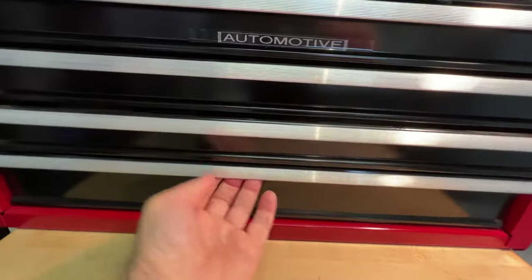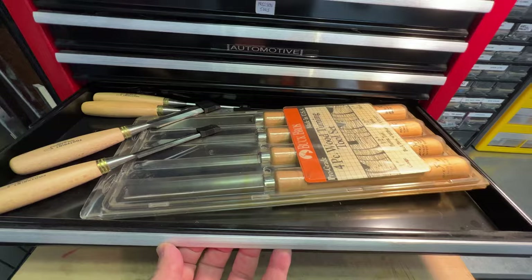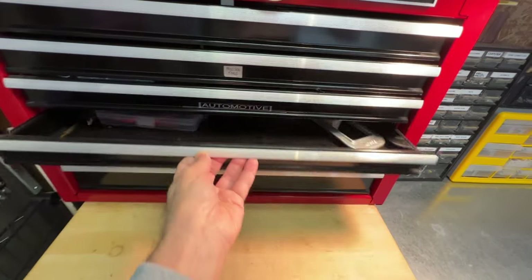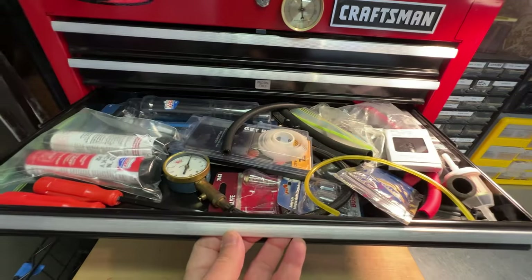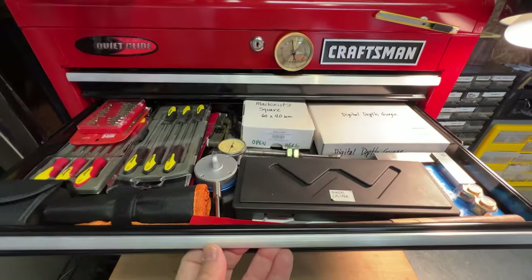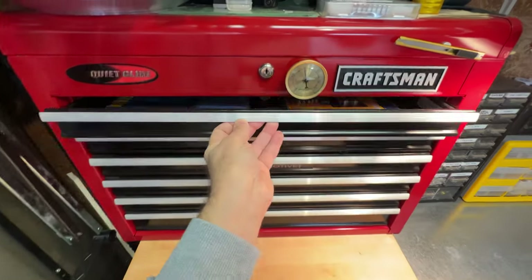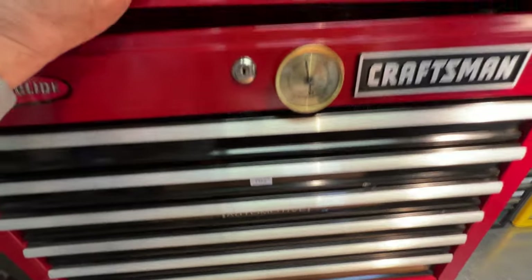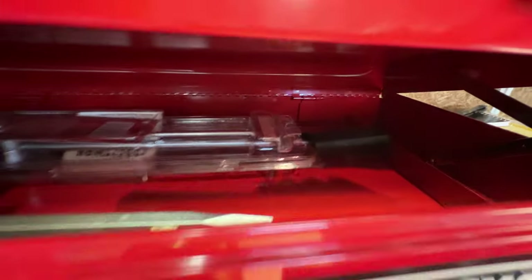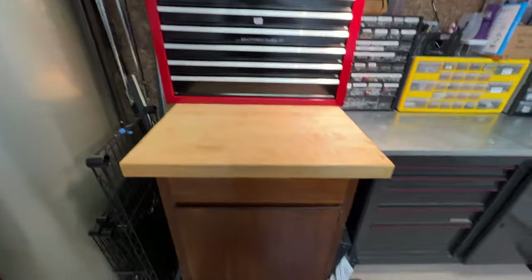You'll also see I have a lot of these Craftsman mechanics toolboxes. Years ago they were running some really good deals, and I picked up a bunch of these very affordably. Even though they're designed for auto mechanics, they work great for general tools and general shop stuff. They're also magnetic, so you can see I have a hydrometer stuck to it, and I have a cutter up on top with a magnet — I really like the fact that it's magnetic.